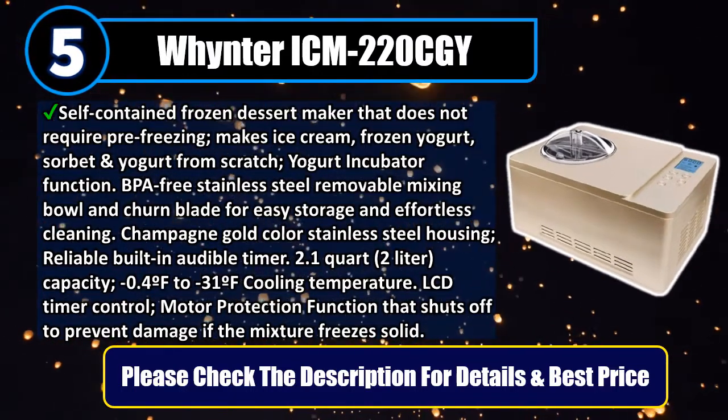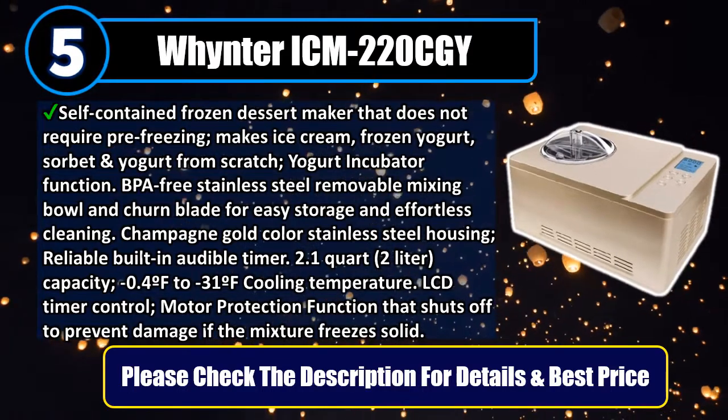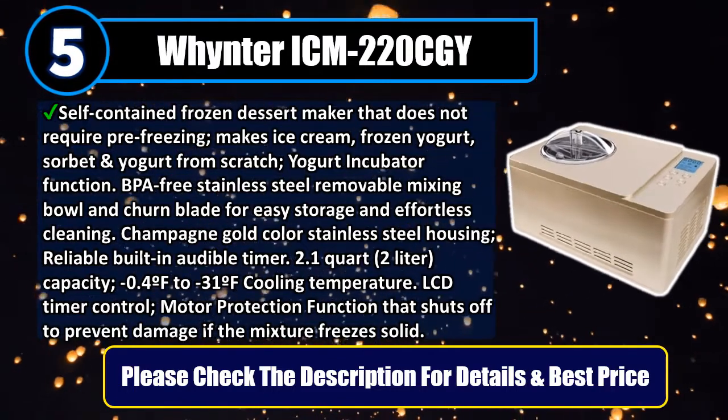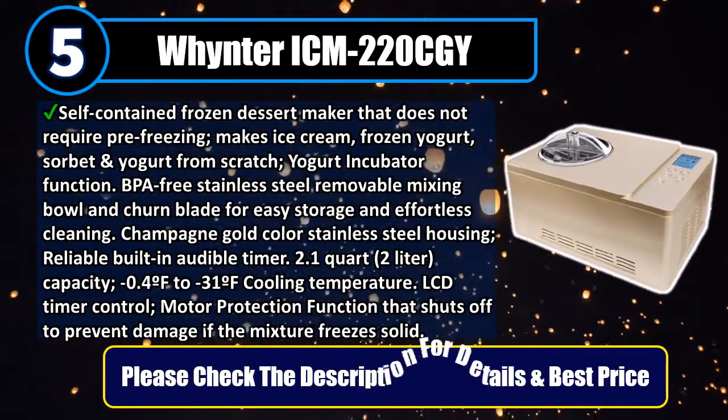Reliable built-in audible timer. 2.1 quart (2 liter) capacity. Cooling temperature range: minus 0.4 degrees Fahrenheit to minus 31 degrees Fahrenheit. LCD timer control. Motor protection function that shuts off to prevent damage if the mixture freezes solid. Please check the description for details and best price.